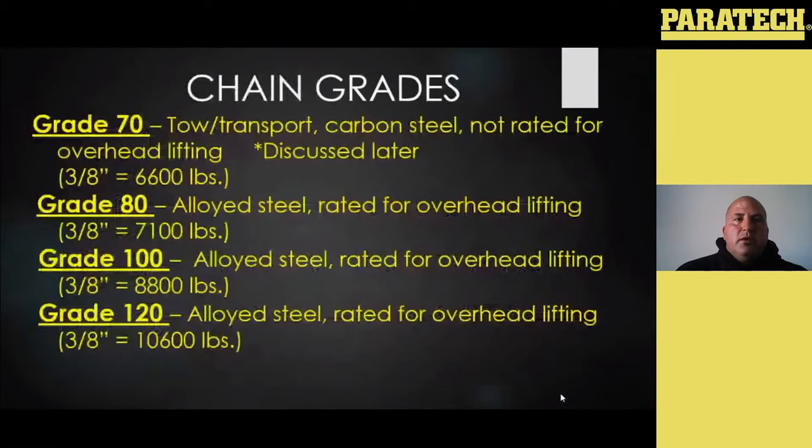This just goes into the strength of your grades. All these chains listed are all the exact same size — three-eighths inch chain — and you can see how the working load limit will increase as the grade gets higher. Your grade 70 is 3,500 lbs, grade 80 is 7,100 lbs, and grade 100 is 8,800 lbs.